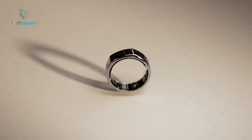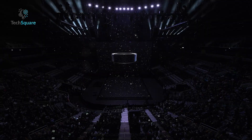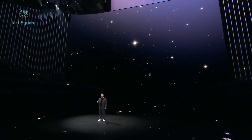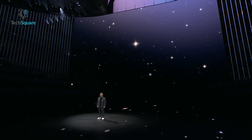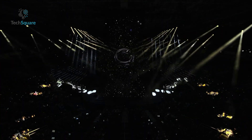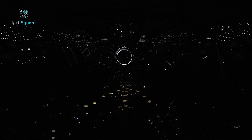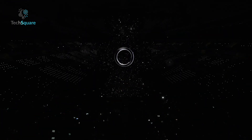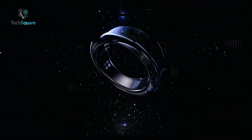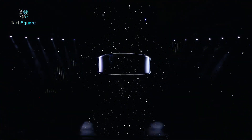The smart ring arena has long been ruled by the Oura Ring, but a formidable challenger is on the horizon — the Samsung Galaxy Ring. Its debut was teased first at Samsung's Unpacked event in January and then further showcased at Mobile World Congress in February. Anticipation is running high for the Galaxy Ring, which promises to revolutionize health tracking with its array of sensors, supported by Samsung Health. Here's a rundown of all the details we've gathered so far.